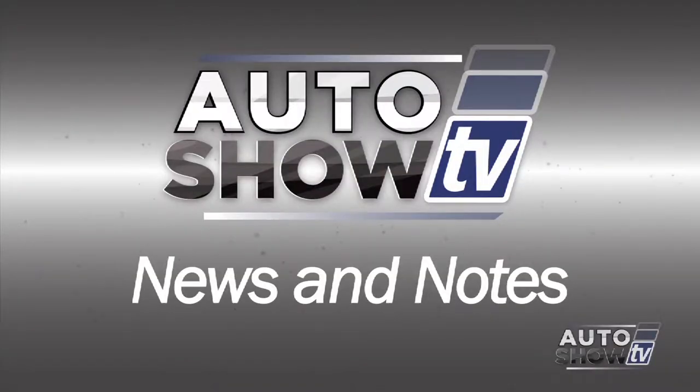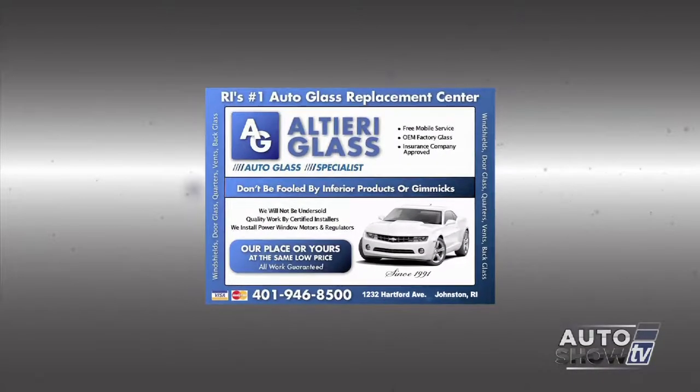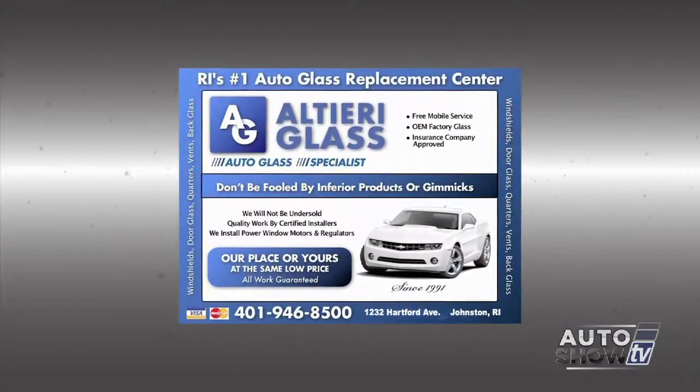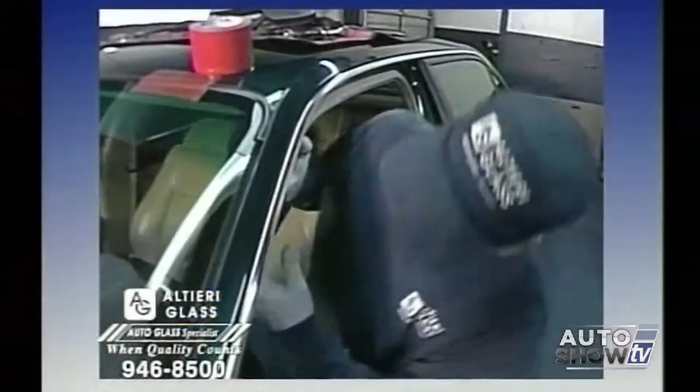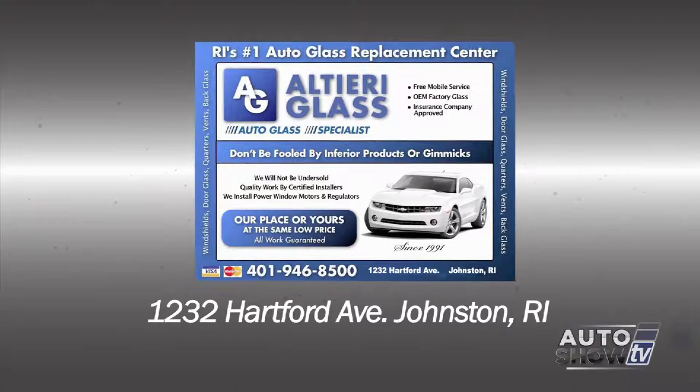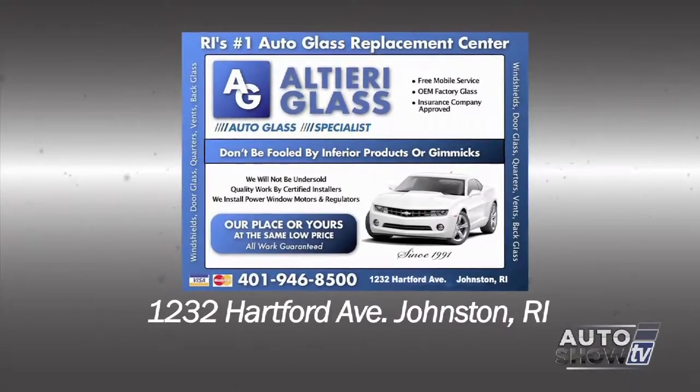Here's Auto Show TV's news and notes. Altieri Glass has moved to a new location. The Johnston Auto Glass specialists have moved from their Atwood Ave location around the corner to 1232 Hartford Avenue. Steve Altieri says the new place will provide much greater working space for his techs and a nicer customer waiting area. Altieri Glass is Auto Show TV's Auto Glass experts.